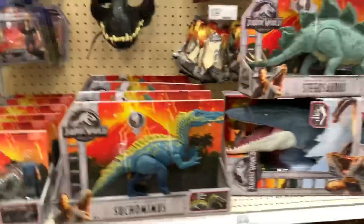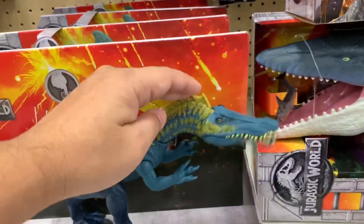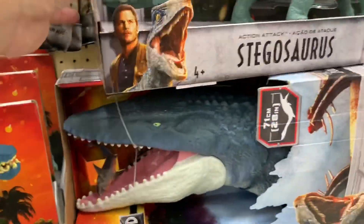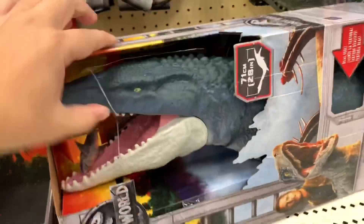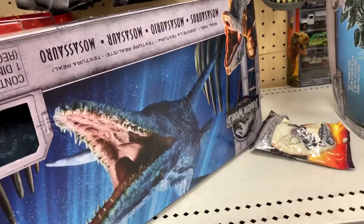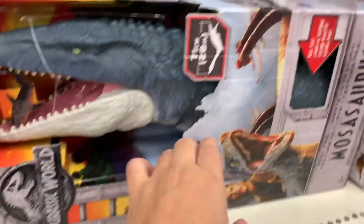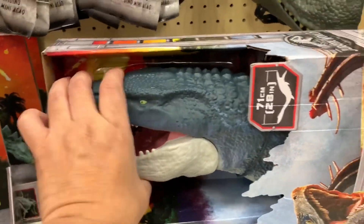Alright, we're at Target and they have some — not new, but I haven't seen these at the other stores. I did see this one, it's called Suchomumus, or Suchomimus. But they do have an Elasmosaurus — I haven't seen this one in a while. I think you put this on your arm, stick your arm in it, and it'll be like a puppet maybe. It doesn't have the full body, just part of the body.